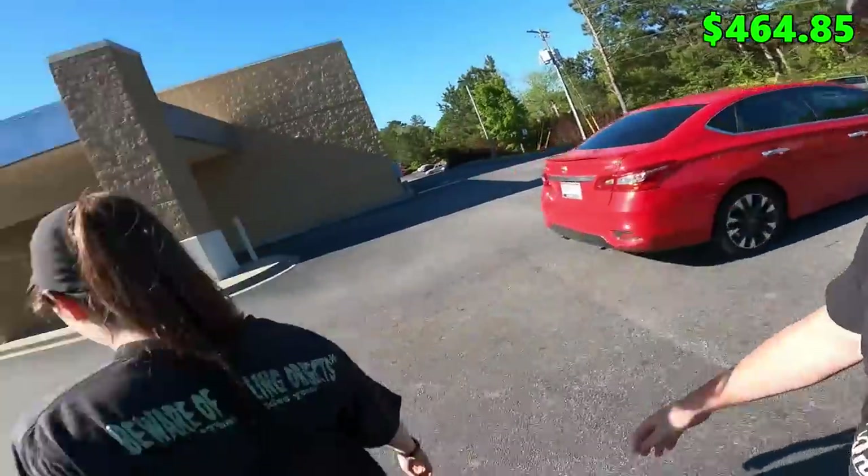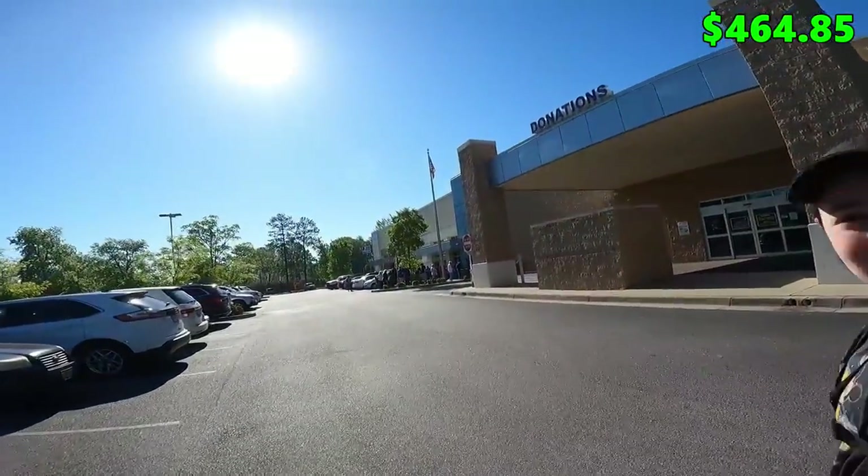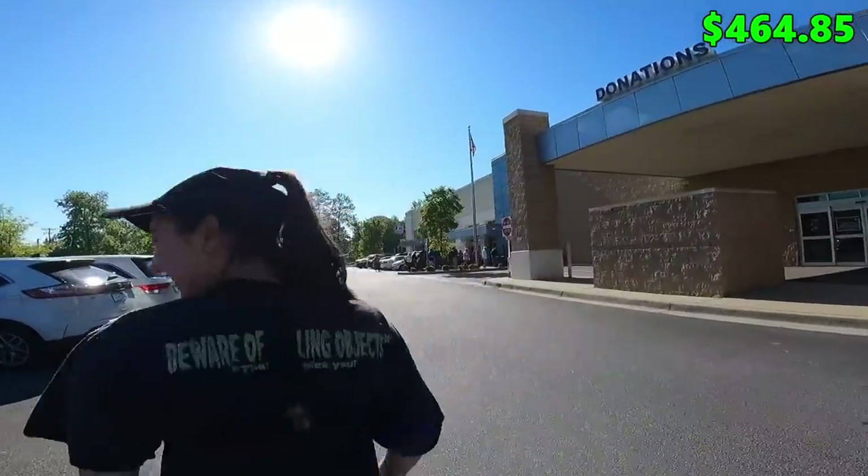In our last episode of the $20 house flip, we left off with a budget of $464.85. Today is Wednesday, which means half-off day at the Goodwill bins — which means a huge line, but hopefully we'll find some good stuff to stock up on to help with this budget deficit.